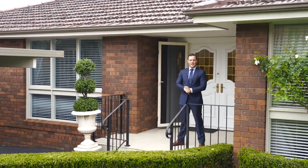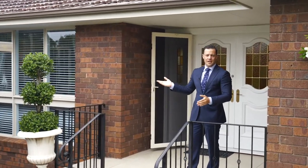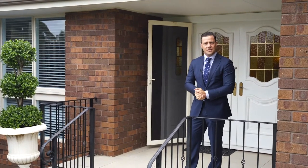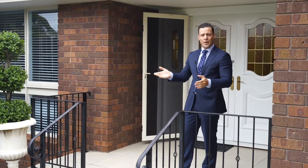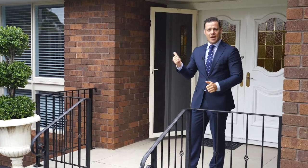Ladies and gentlemen, James Ramsey here proudly representing Stone Real Estate. Welcome to 5 Ronald Avenue in Dundas. With careful attention to every detail, this beautifully renovated family home makes a stylish statement for family living. Let's go have a look.